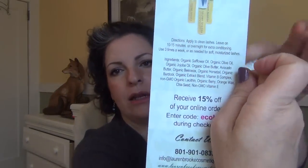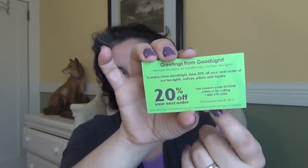There were also the usual assortment of coupons: 15% off your online order at Lauren Brook with the code ECOLOVE; 20% off Good Light candles with the code ECOEMMY; and a dollar off when you buy two Wild Garden hummus dips — no expiration date on that one. If I like the hummus and spot it at Whole Foods on sale, I could combine the coupon for a good deal.